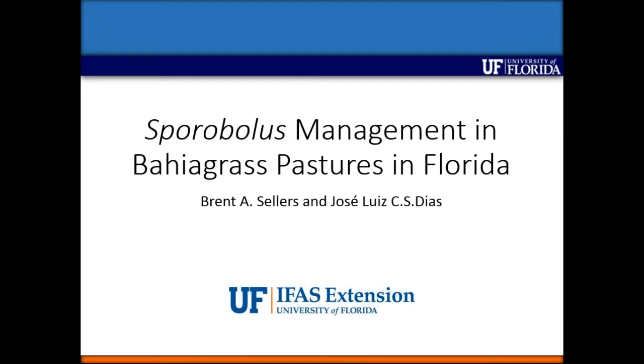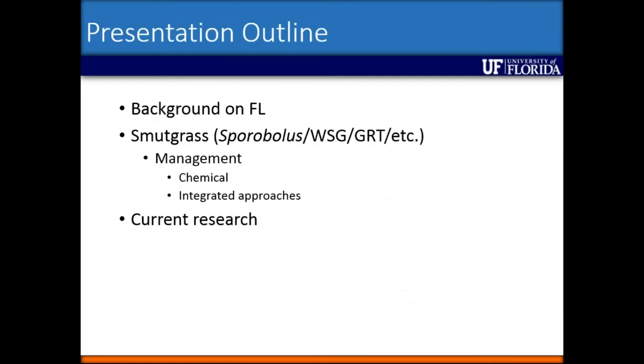Thanks Wayne, and thank you everyone for attending today. What I thought I'd do this afternoon is give you a little bit of background on Florida, some of the pasture species that we have, and then really focus on what we call smutgrass in Florida — the Sporobolus, the giant rat's tail, whatever you want to call it, we call it smutgrass. I'll focus on management strategies we've used over the past several years and end with some of the current research we are focusing on.